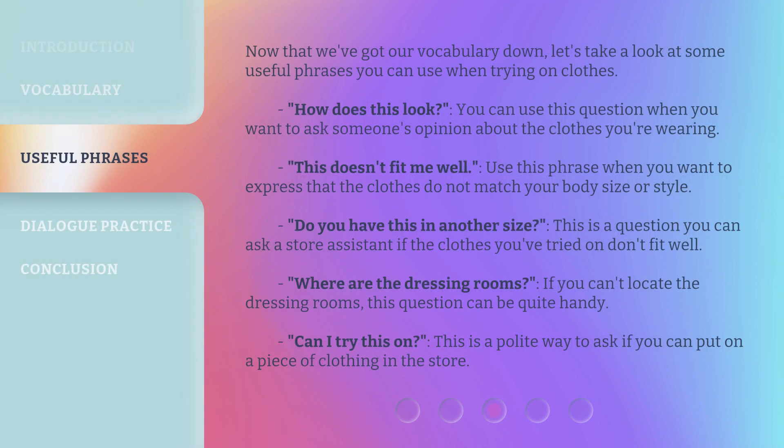Now that we've got our vocabulary down, let's take a look at some useful phrases you can use when trying on clothes. 'How does this look?' — use this when you want to ask someone's opinion about the clothes you're wearing. 'This doesn't fit me well' — use this phrase when the clothes do not match your body size or style. 'Do you have this in another size?' — ask a store assistant if the clothes don't fit well. 'Where are the dressing rooms?' — use this if you can't locate them. 'Can I try this on?' — a polite way to ask if you can put on a piece of clothing in the store.